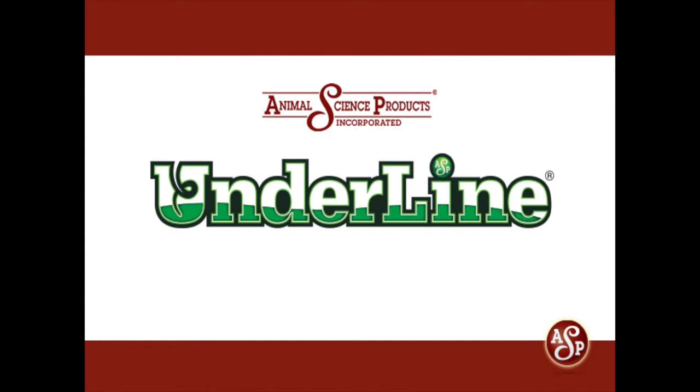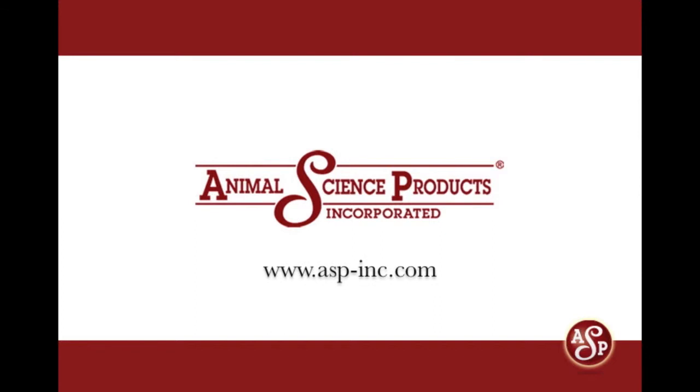Underline — another ideal solution from Animal Science Products. You can also learn more about Animal Science Products or any of their family of vaccine stabilizers by visiting their website at www.asp-inc.com.